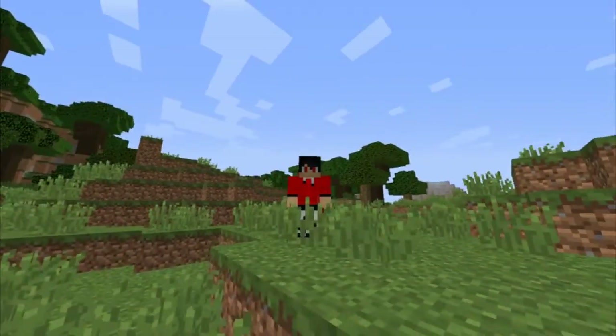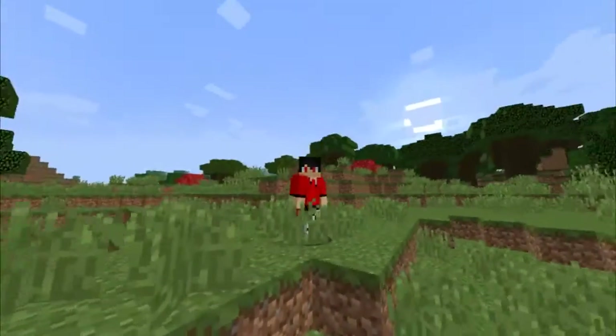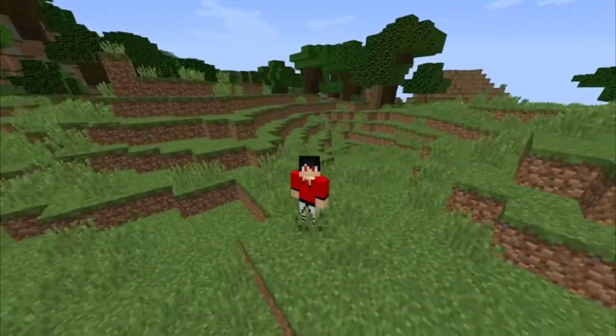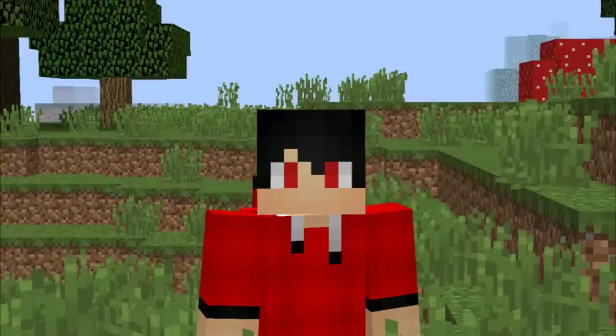Hey everybody, welcome to this weird video. Today I'm just going to be showcasing my new skin. I want you guys to tell me what you think about it.